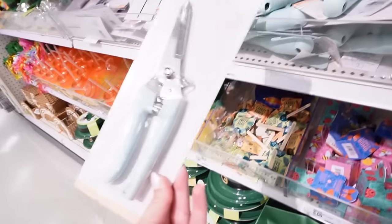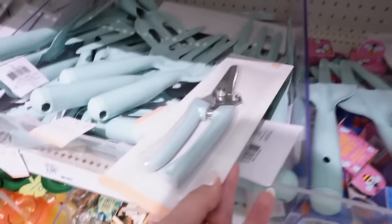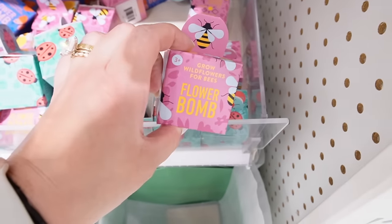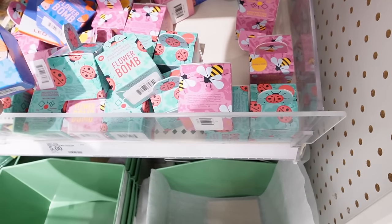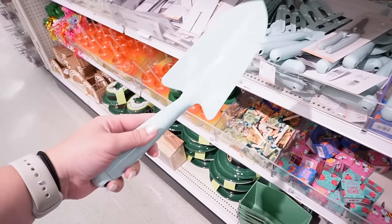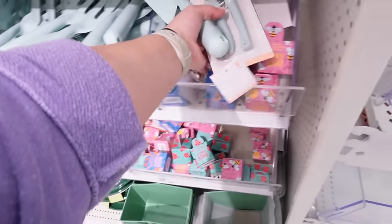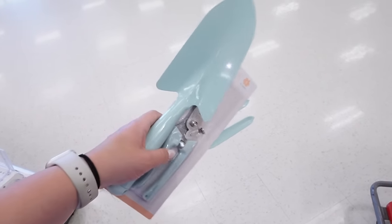Also in here they have pruners in that same nice blue color. These could make really nice gifts — you could do a whole gardening gift set just from stuff in the Dollar Spot. They also have these flower bombs: grow wildflowers for bees, for ladybugs, and for butterflies, at three dollars each. They also have a shovel. I'm thinking about picking these up because I need to repot some of our florals — the quality feels really good.